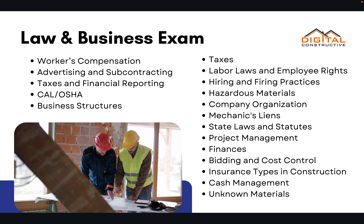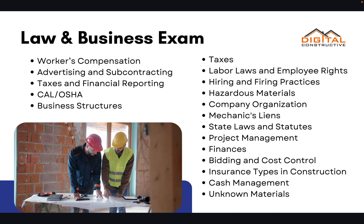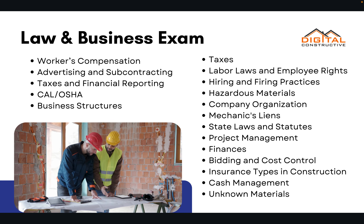You'll also need to know hiring and firing practices in California, finance, bidding and cost control, and cash management. There's a ton of info — we cover everything you'll need to know.